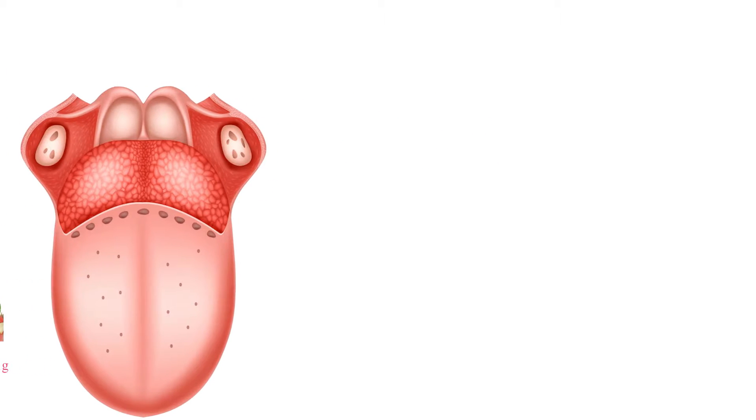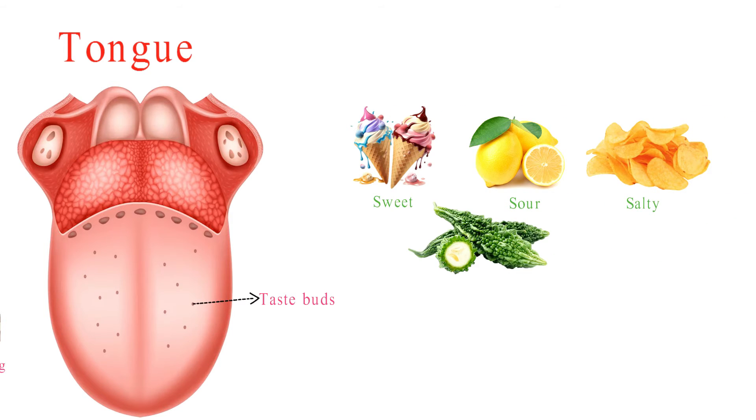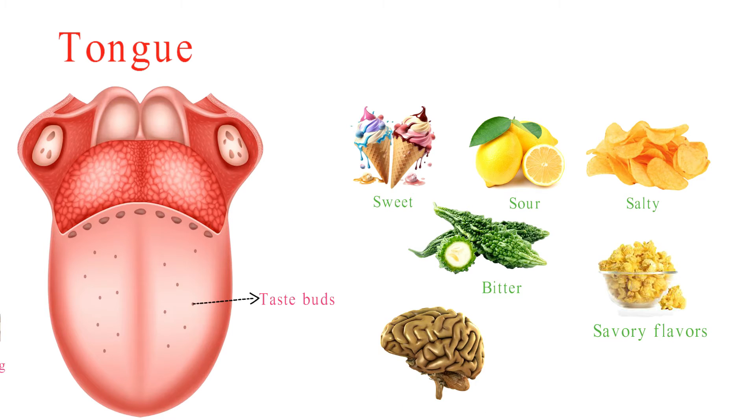So, picture this: your tongue is covered in these tiny taste bud heroes. They're the ones responsible for letting you savour the sweet, sour, salty, bitter, and savoury flavours in your favourite dishes. And they work with your brain to make sure you enjoy every bite.